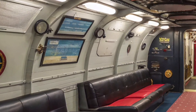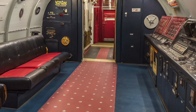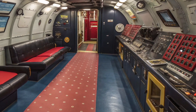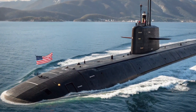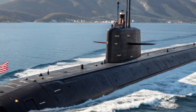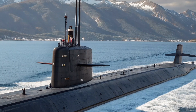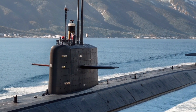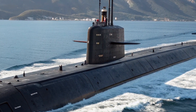Inside the submarine, life is both demanding and highly disciplined. The crew of USS Alabama consists of highly trained professionals who operate in shifts to keep the submarine mission ready around the clock. Advanced navigation systems, upgraded communication technologies, and improved life support systems make long underwater deployments more efficient and safer than ever before. Even in 2026, the environment inside a ballistic missile submarine remains one of the most challenging workplaces on Earth, requiring mental toughness, teamwork, and absolute precision.